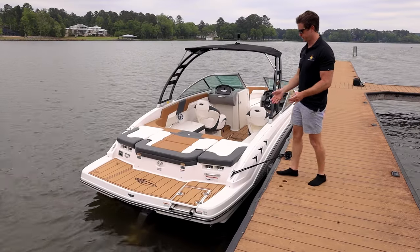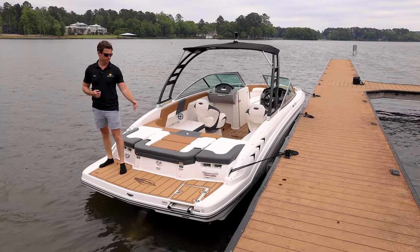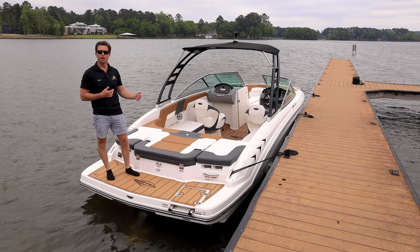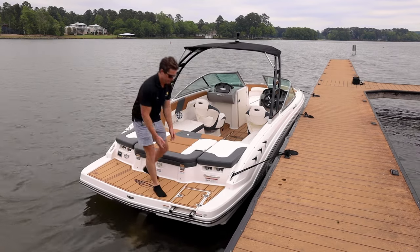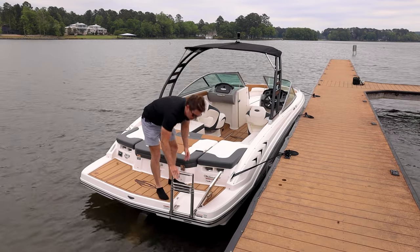Hopping on board, the first thing you'll see is we have this really nice wide swim platform that makes it easy to get on and off the boat. We optioned this particular boat with the new Cayenne interior and Cayenne SeaDeck swim platform mat, as well as SeaDeck snap-in flooring. We also have a really easy-access, oversized four-step boarding ladder that goes down really low to make getting on and off easy.